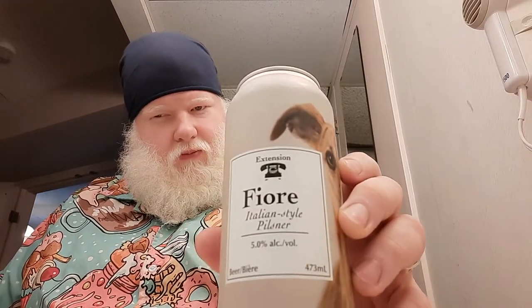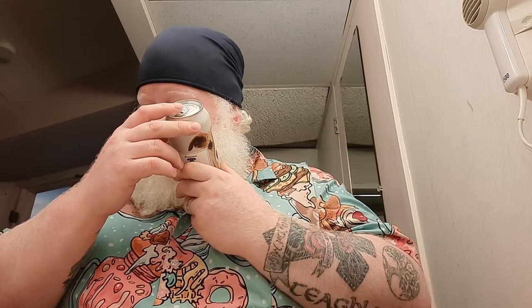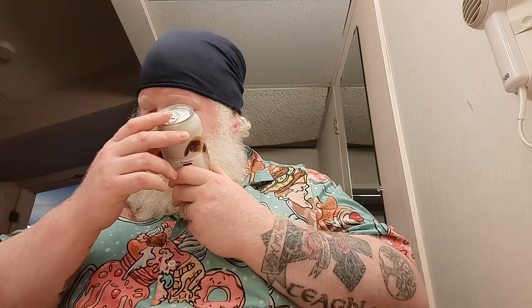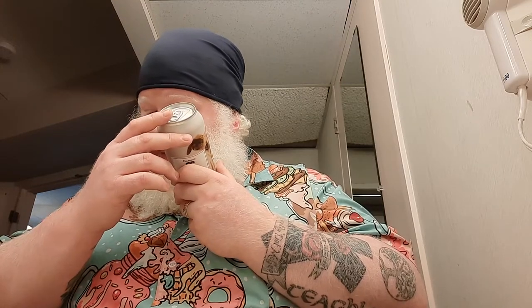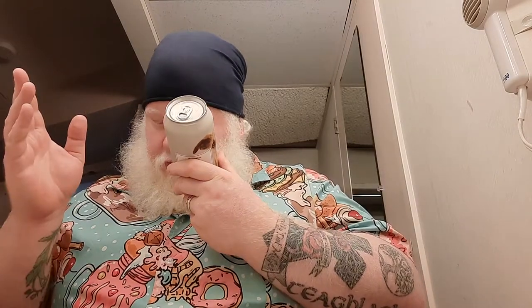This is part of their Extension series. This is Fior, which is an Italian-style pilsner. So back here we have this pilsner — blend of hops accents herbal aromas and light fruit flavor over its base of German and Italian-grown barleys. Dry hopped and crisp. Extension: a new line of creative, limited run brews by the Exchange.